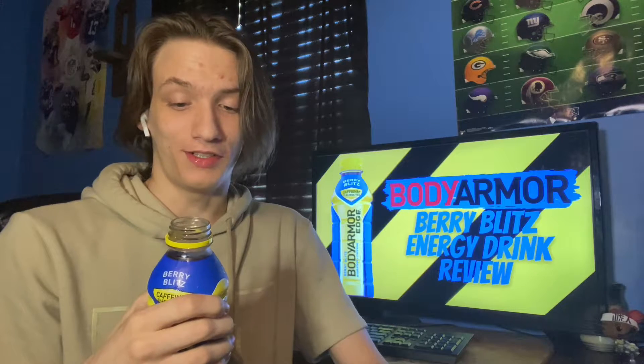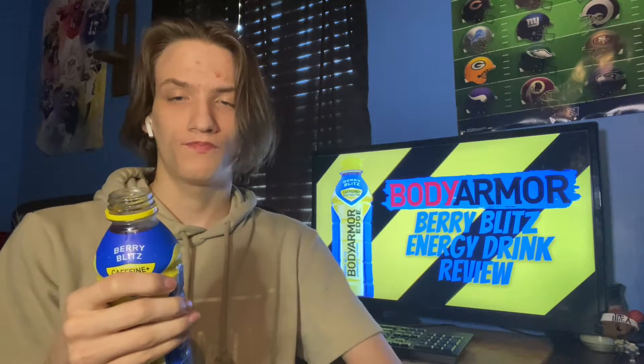That's actually very good. I personally like pomegranate and this definitely has pomegranate in it. I'm definitely getting blueberry too. If you've ever had a berry drink, this is exactly what it tastes like.